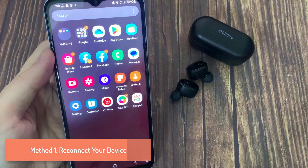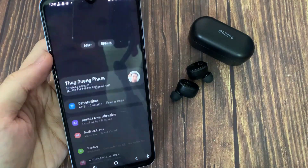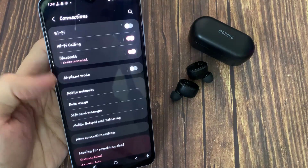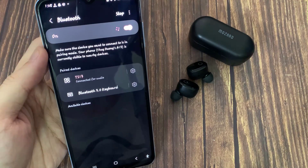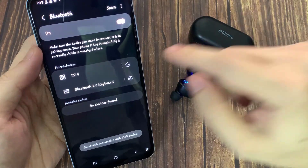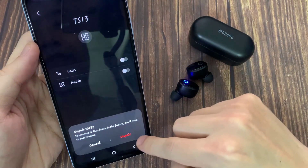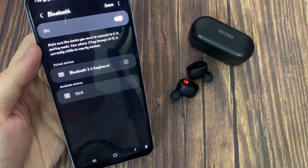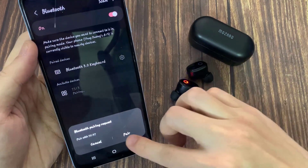Method 1: Reconnect your device. Open the Settings app. Tap on Bluetooth and select your connected device. Select Unpair, and tap on Unpair again to confirm. Now attempt to pair it, and select your device when your phone can search for it.